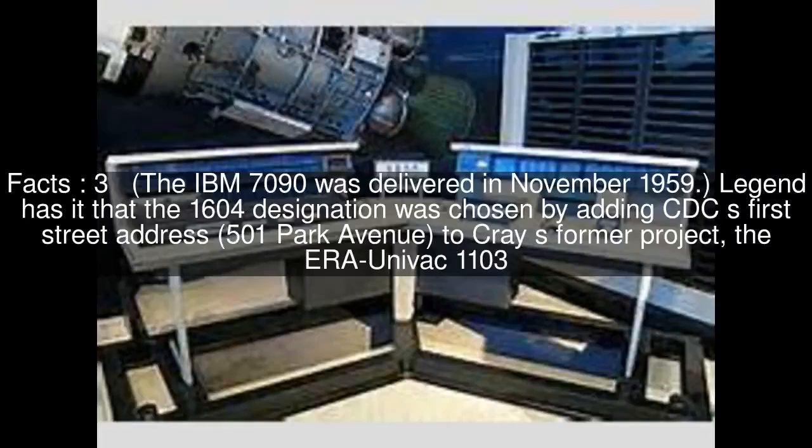The IBM 7090 was delivered in November 1959. Legend has it that the 1604 designation was chosen by adding CDC's first street address, 501 Park Avenue, to Cray's former project, the ERA Univac 1103.